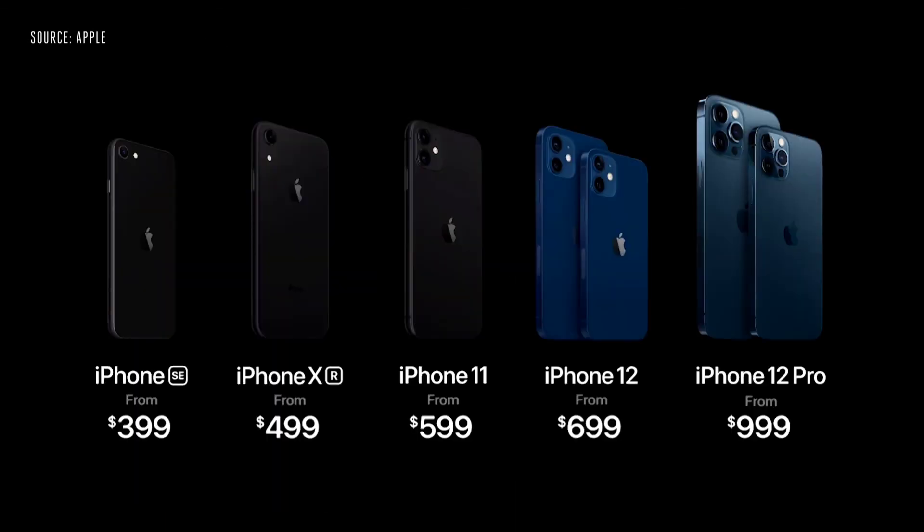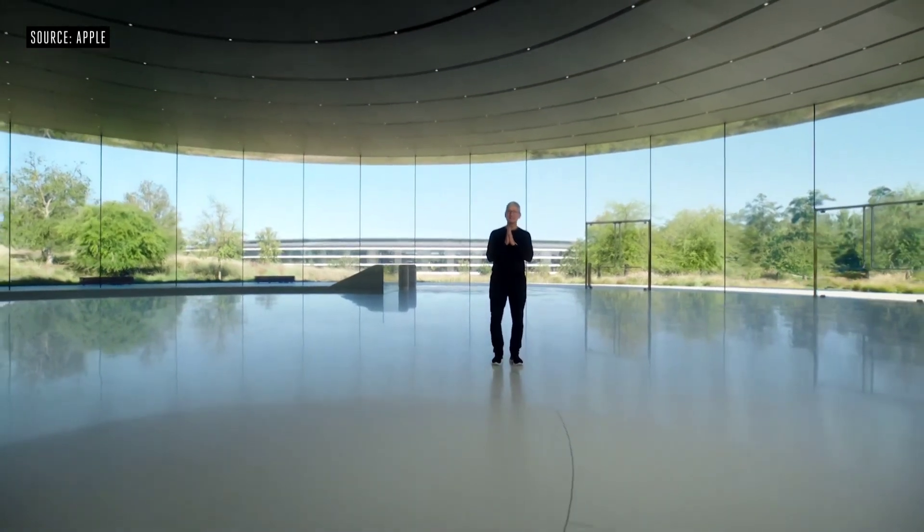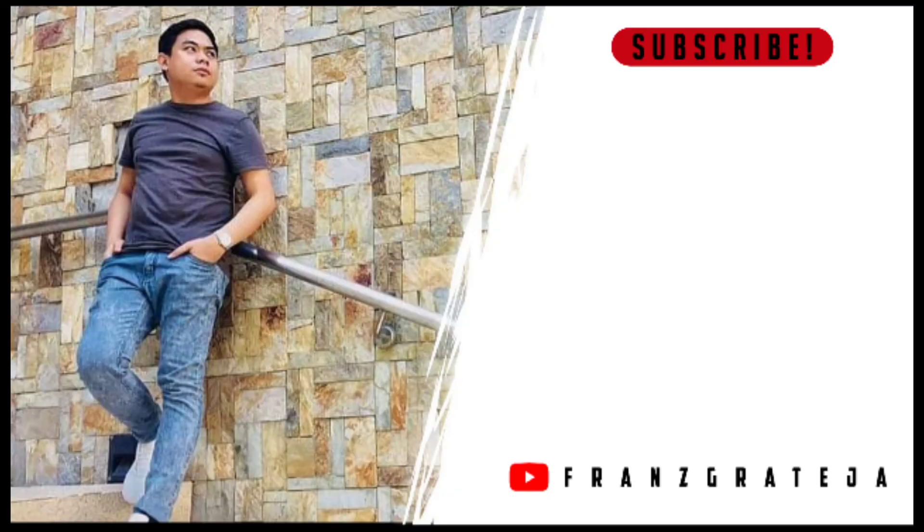So this is our new iPhone lineup. Thank you for joining us. Stay safe and have a great day.